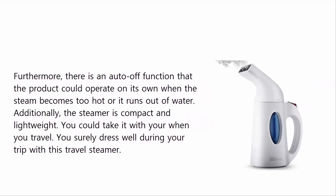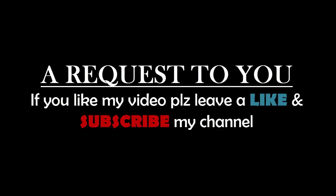Furthermore, there is an auto-off function so the product can operate on its own when the steam becomes too hot or it runs out of water. Additionally, the steamer is compact and lightweight — you could take it with you when you travel and surely dress well during your trip. All product details and links are in the video description.